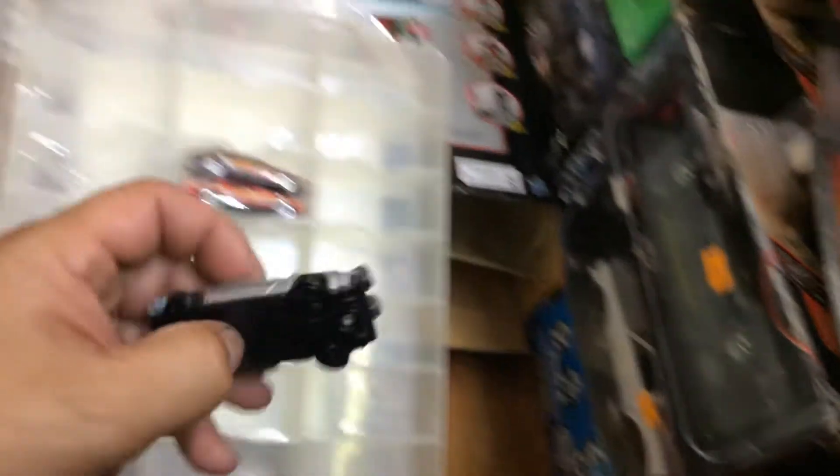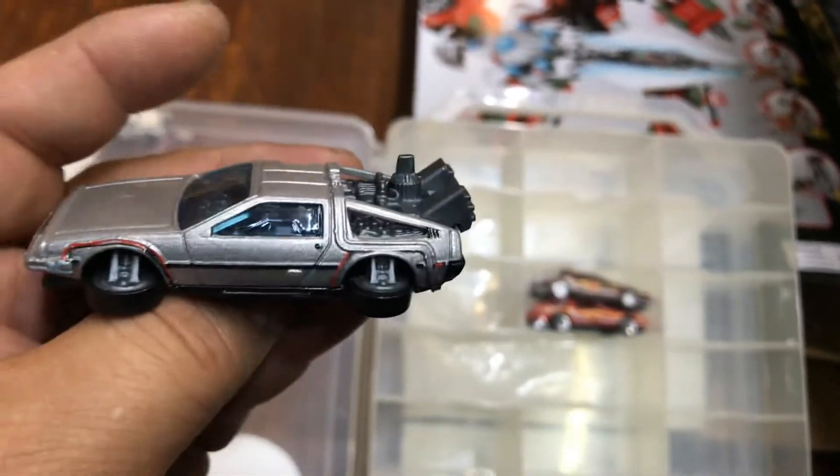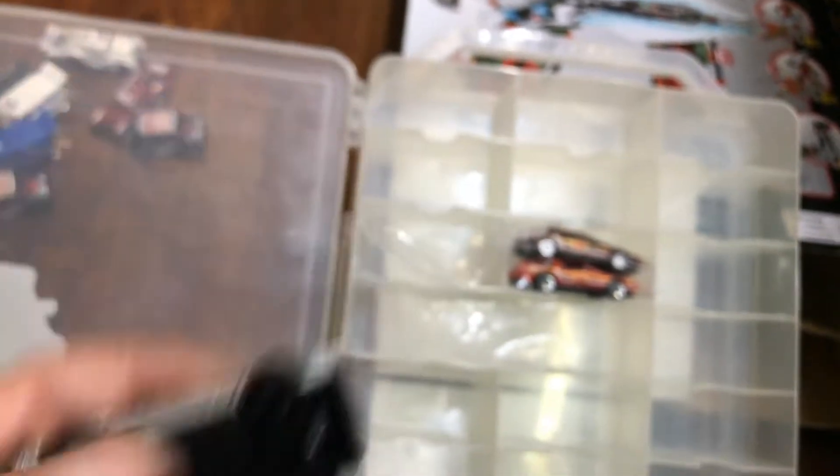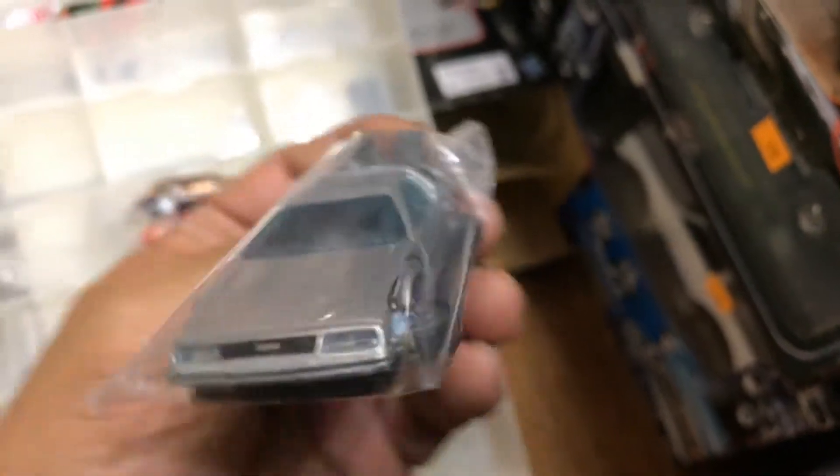Here we have another one — basic, no bottom. This is the one you would buy in the basic package. These are hard to find now; they don't come out anymore. But it's pretty cool when they were out — we were out there hunting for them, kind of like the way I'm hunting now. Here's another one — basic. Pretty cool.